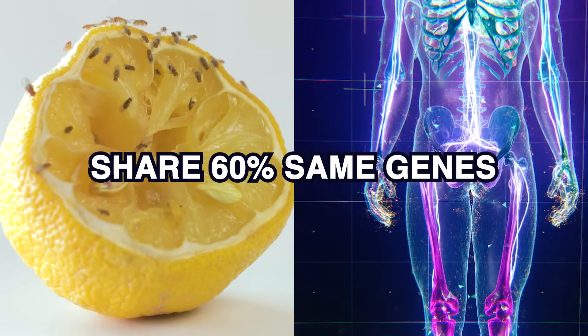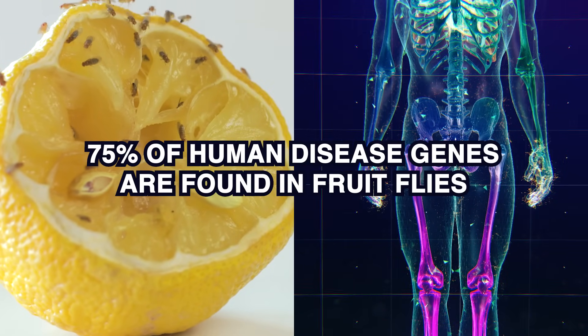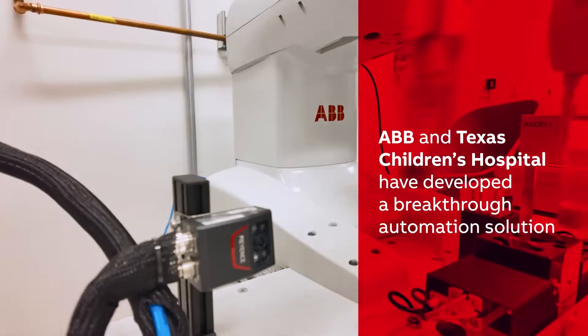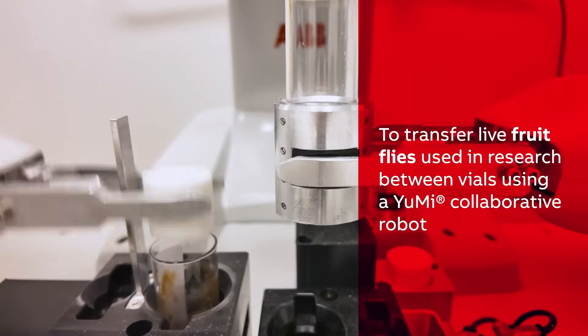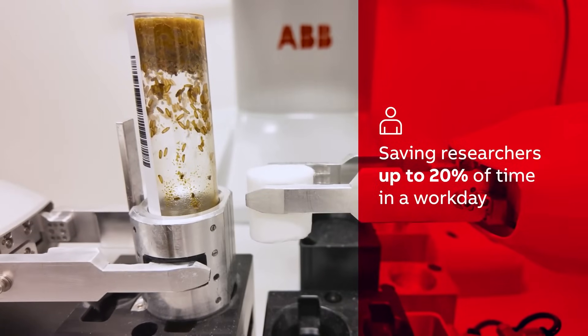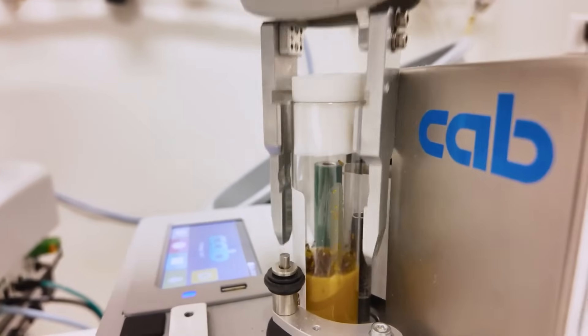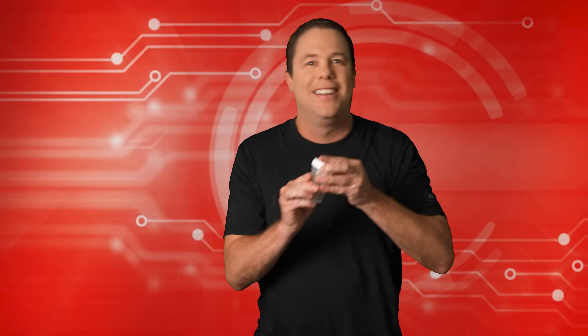Did you know that 60% of fruit fly genes are identical to those of humans? In fact, nearly 75% of genes associated with human diseases are also found in fruit flies, making them invaluable for research. However, as previously illustrated, maintaining fruit fly populations is time consuming. And that's where ABB steps in. ABB's YuMi Cobot is uniquely utilized in biomedical research to transfer fruit flies between vials. With its two independent multi-axis arms, YuMi ensures proper vial alignment, preventing fly escapes, and can perform this task 20,000 times monthly. The robot also uses a built-in barcode reader to manage vial contents, streamlining the process. By automating this repetitive task, YuMi saves invaluable research time and resources, reducing the need for CO2 sedation and minimizing fruit fly escape.